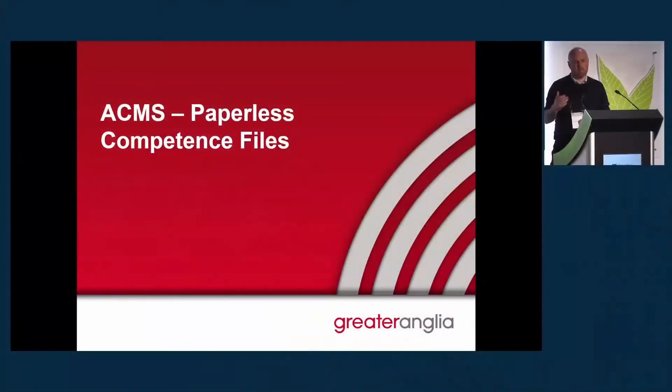Good morning everyone. Just a little overview: we've been using ACMS for approximately six years at Greater Anglia, and before that I was using it at CTC from the very start as the first customer. We were using it for competence management and started thinking about where we could go next.